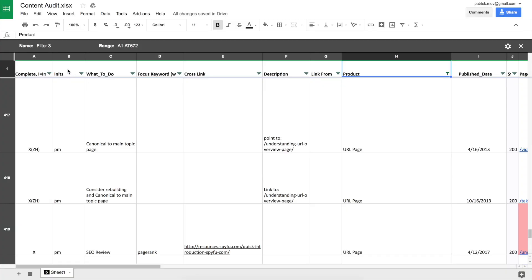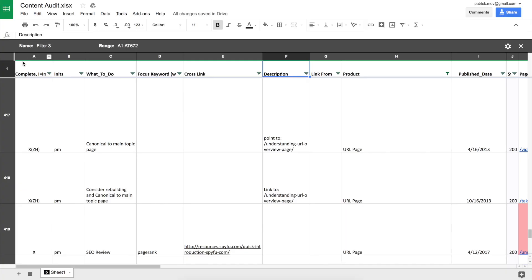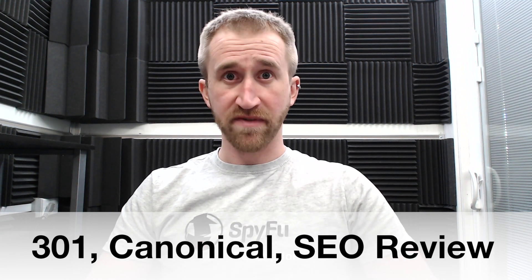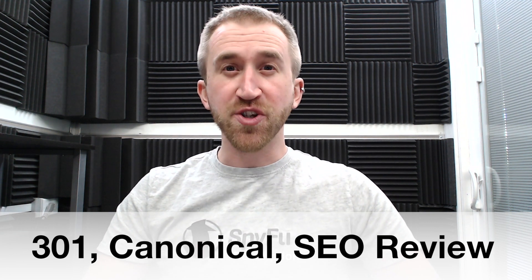We also added a few very simple columns including the initials of the person who would fix the content, a description which eventually devolved into just comments we wanted to make about the content, and a column to X off once the job was done. Finally we identified what to do in a column, which mostly boiled down to whether we should 301, canonicalize, or do an SEO review of the content. These labels were extremely important to the fate of our content and the eventual SEO map of our site.